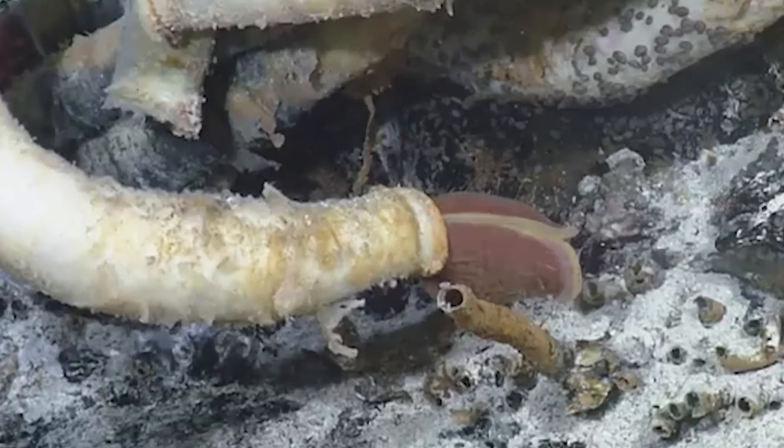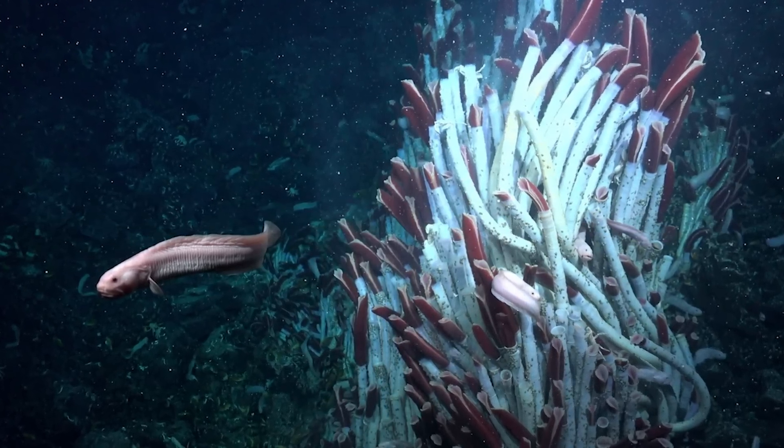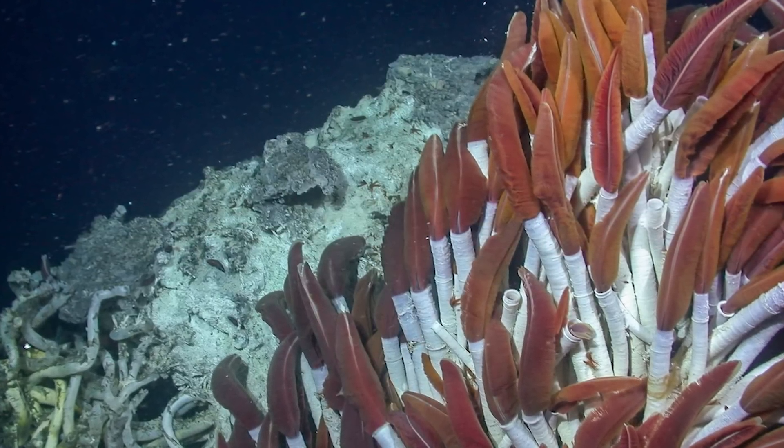The worms themselves are long, bright red tubes that stick out of the ocean floor, often clustered around the vents. The red coloration is thanks to hemoglobin, which helps them transport oxygen in the low-oxygen waters around the vents.